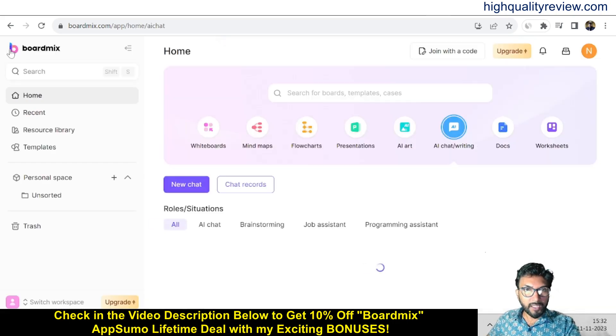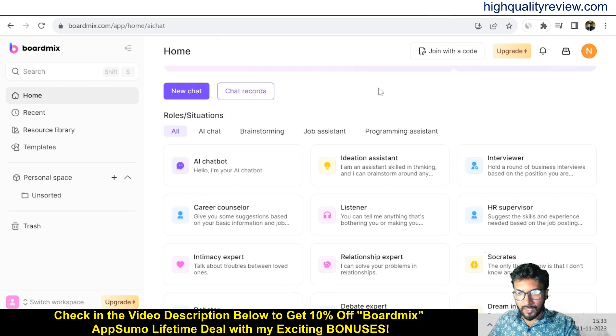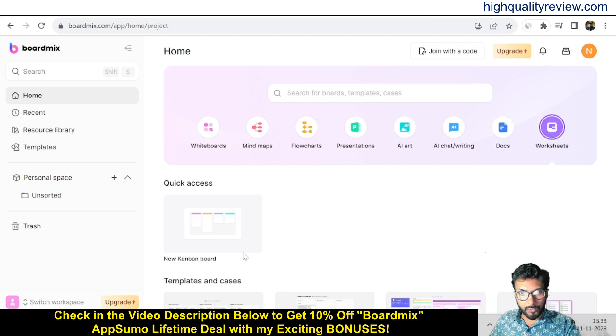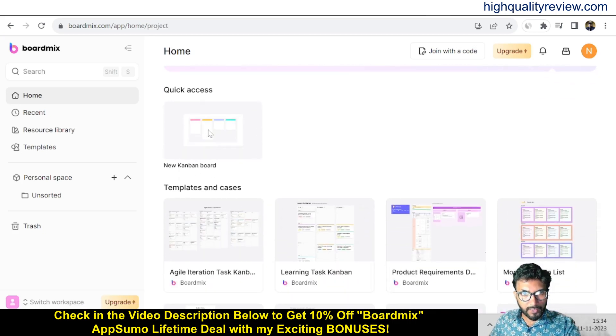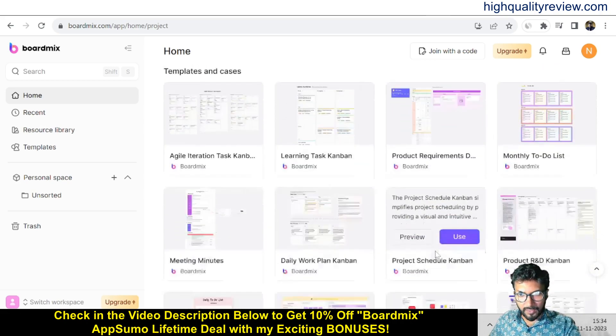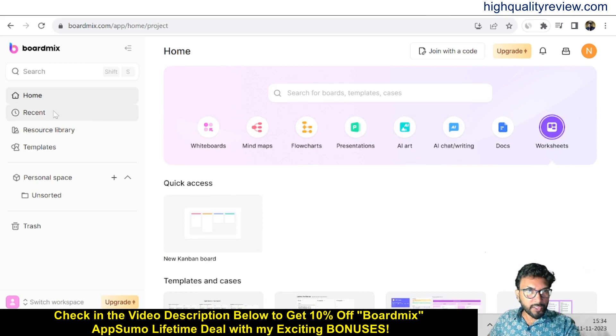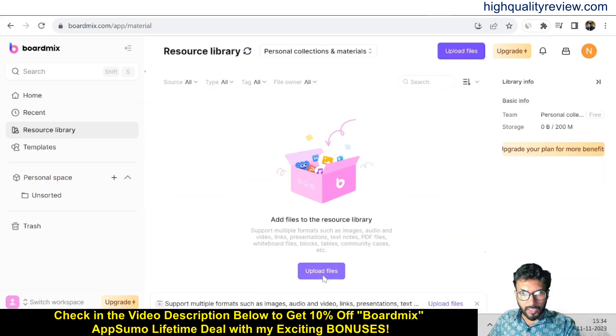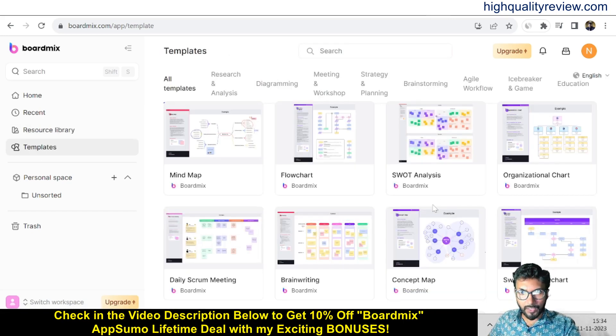Coming back, you'll find more things like the ideation assistant, interviewer, listener, and HR supervisor — you can try them one by one. Under docs, you can create a new doc. Worksheets are also available, including a blank worksheet and a kanban board. Templates related to worksheets are there too. In the Recent section, you'll find all your recently created projects. The library lets you upload files to store your data, and templates include mind maps, flowcharts, plot analysis, organization charts, brain writing, and concept maps.